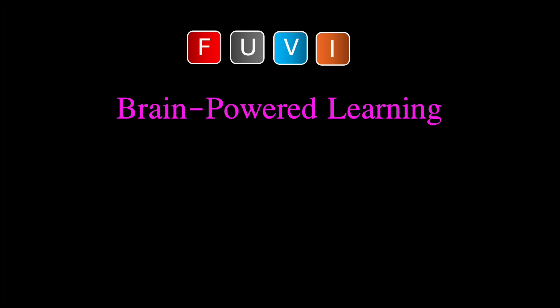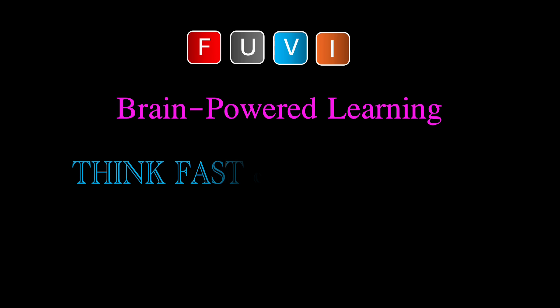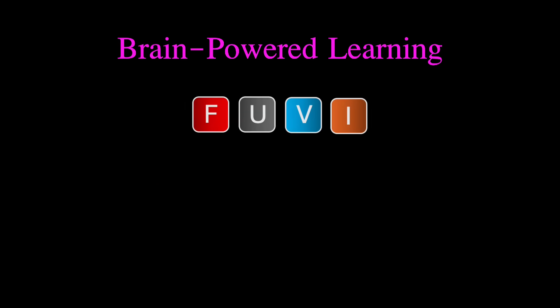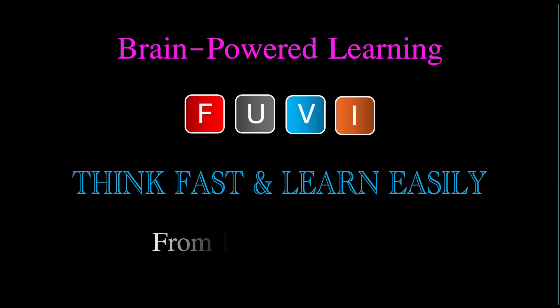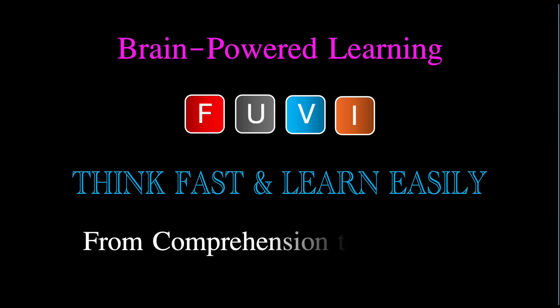Welcome to Brain-Powered Learning — quick preview and review at home, leading to think fast and learn easily at school. Brain-Powered Learning with Foovie helps you think fast and learn easily, from home to school, from concepts to problem solving, and from comprehension to retention.